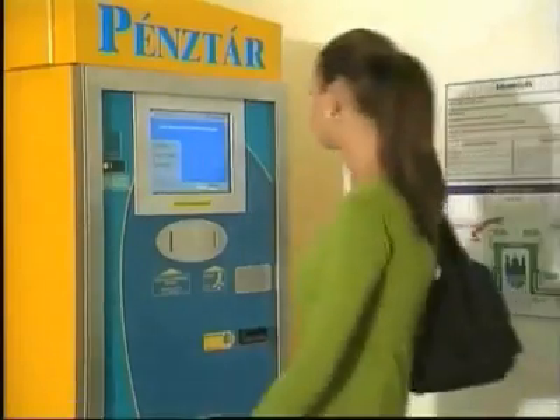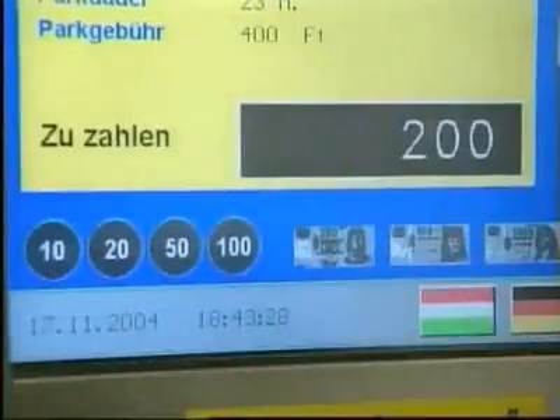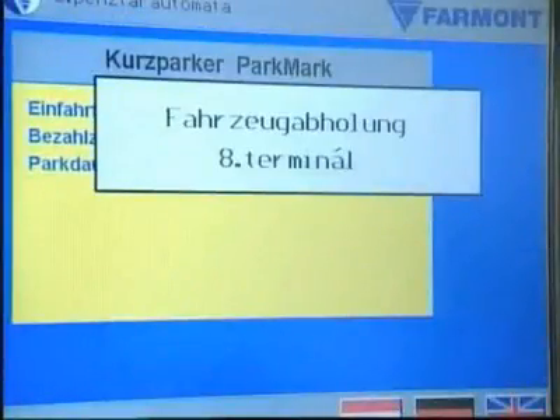In order to retrieve her car, the user goes to one of the two automatic cashiers. She puts her parking token into the slot, selects her language, checks the parking fee and pays.